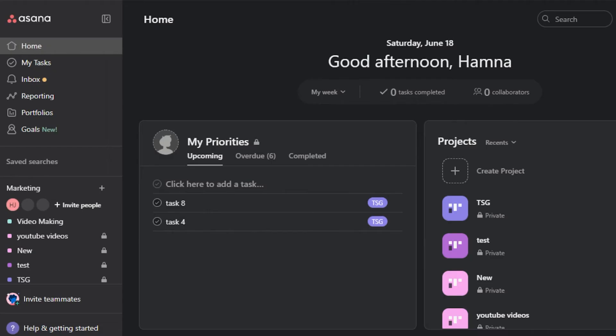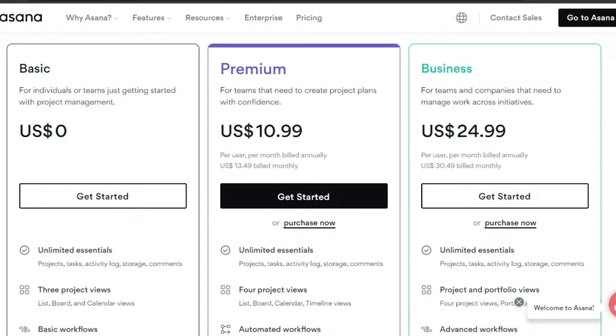Before we get into the dashboards, let's quickly compare the pricing so you have an idea about the affordability of each platform. On Asana we have three plans. The first is a basic plan at zero dollars per month, which gives us unlimited essentials, three project views, and basic workflows. Then there's a premium plan at $10.99 per user per month billed annually, or $13.49 billed monthly. And a business plan at $24.99 per user per month billed annually, or $30.49 billed monthly.